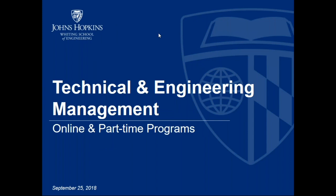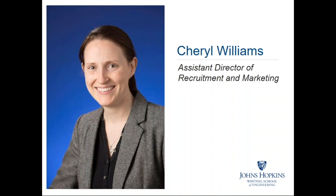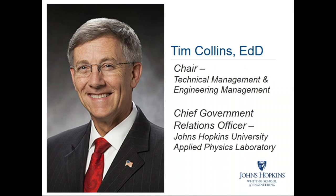Thank you for joining us for this information session. Tonight we will be discussing the online and part-time graduate programs in technical and engineering management offered through the Whiting School of Engineering at Johns Hopkins University. My name is Cheryl Williams, and I am the Assistant Director of Recruitment and Marketing for the Whiting School. With me is Dr. Tim Collins.